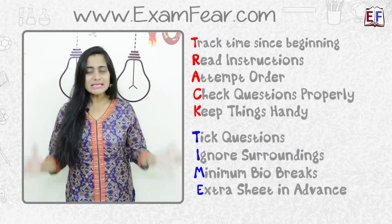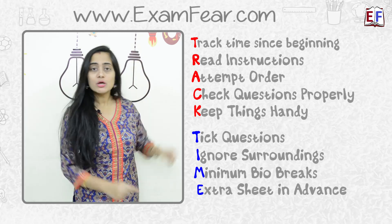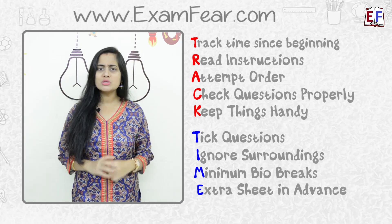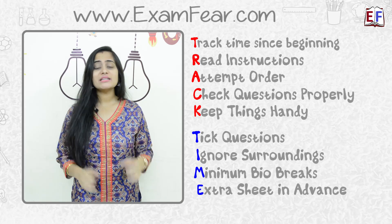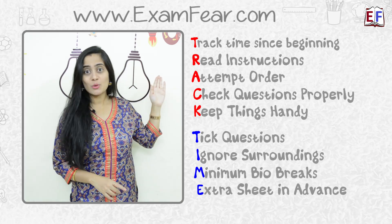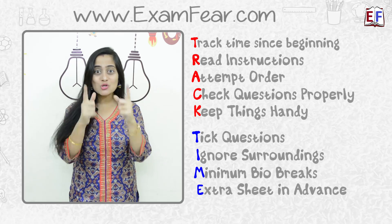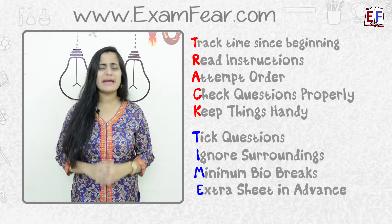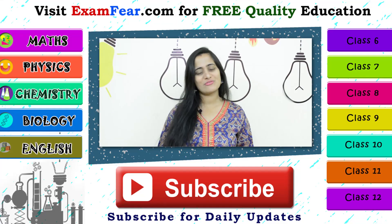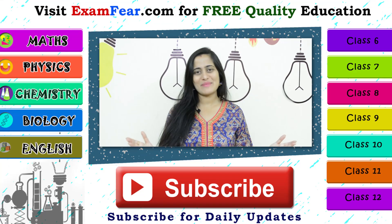With this strategy of TRACK TIME, you will actually be able to utilize time very effectively inside the examination hall. Make sure that you keep all of these points in your mind. TRACK TIME is your tool to utilize time effectively inside the examination hall. I'm sure all of you are going to come out with flying colors. Wishing you all the very best!